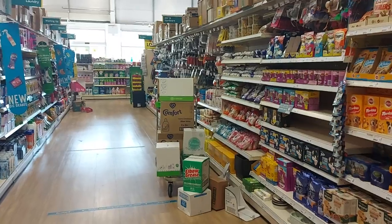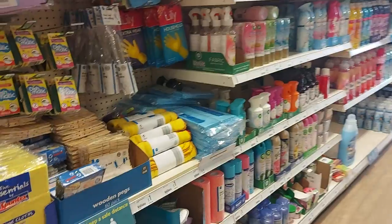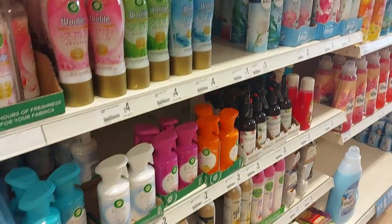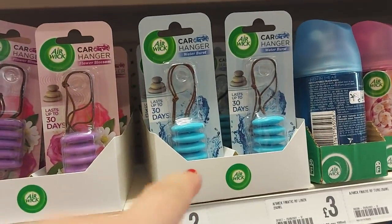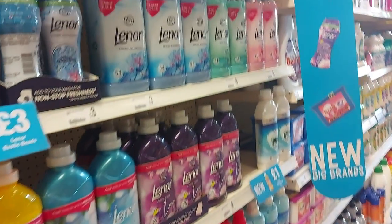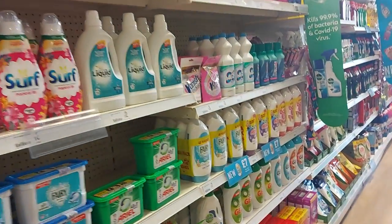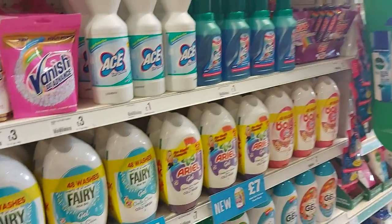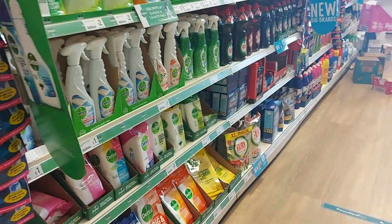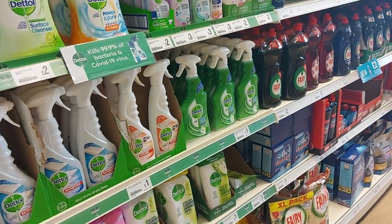Let's zoom down the cleaning section — always find something down here. Cloths, dish cloths, and air fresheners. I need a car air freshener, actually — I'm going to get that one. There's Lenore — that's the one I buy — and Ariel. I bought a big box of Ariel the other day from Morrisons or Asda. I just buy the big box of powder now; it lasts me ages. And then just get my fabric softener.